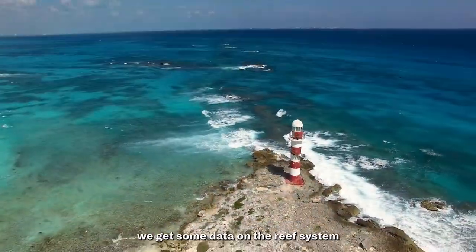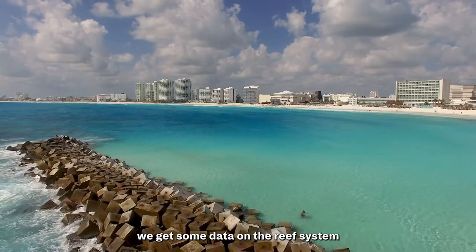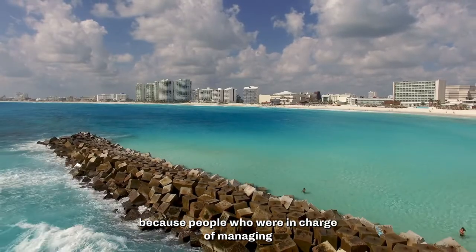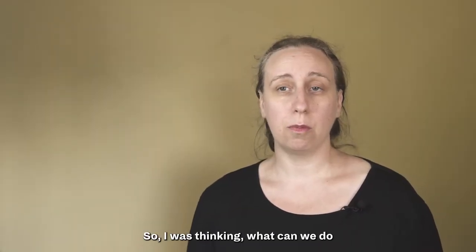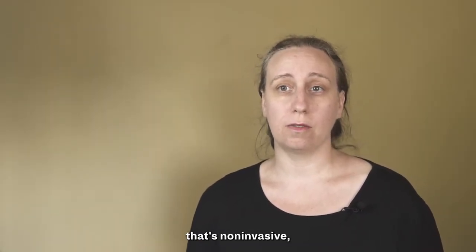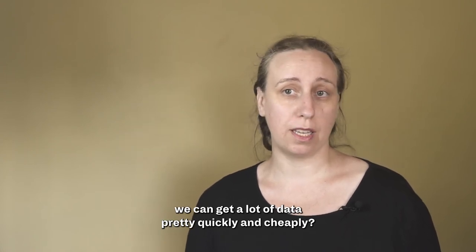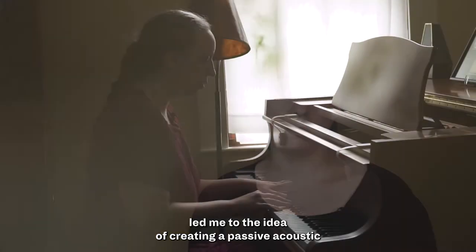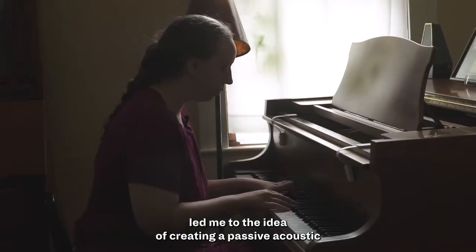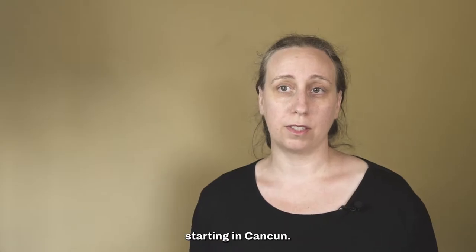I was looking for how we could get some data on the reef system, because people who were in charge of managing the resources were working with very little. I was thinking, what can we do that's non-invasive, that we can get a lot of data pretty quickly and cheaply. And my background in sound led me to the idea of creating a passive acoustic monitoring program along the Mesoamerican reef, starting in Cancun.